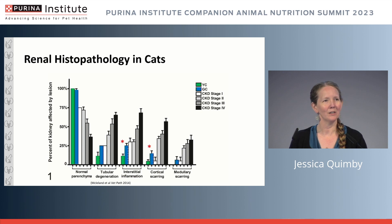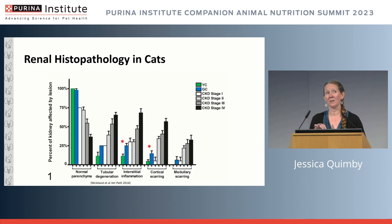We originally described this in a paper — Dr. Shannon McClelland's PhD project — looking at histopathology in relation to the IRIS staging scheme for kidney disease. We also asked what lesions look like in young control cats versus geriatric control cats. There was a significant difference in histopathologic lesions between the young cats and the geriatric cats, and that caught my interest — it was the first indication that histopathologic changes might be present with age alone.